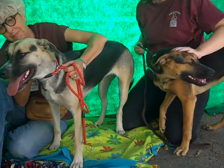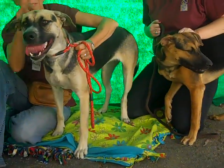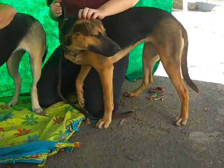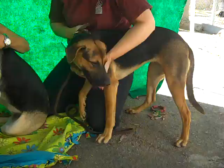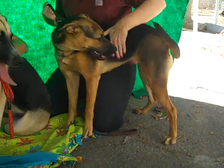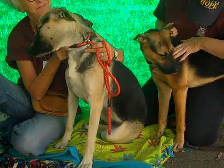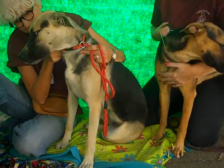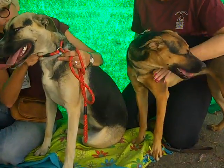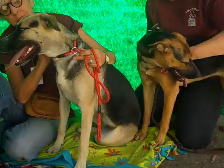Let me introduce you to two awesome sisters. We have Maya and Laika. Maya's ID number is A4889180 and Laika's ID number is A4889183. These two gorgeous girls are about six months old and they were owner surrenders.